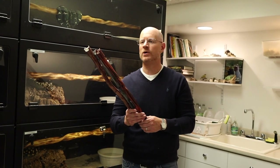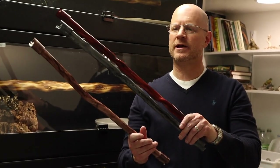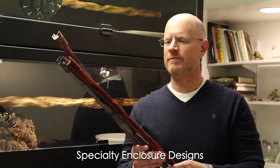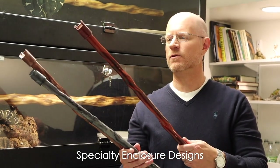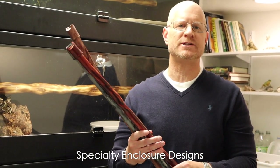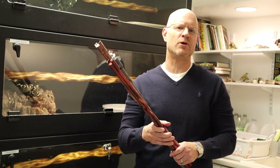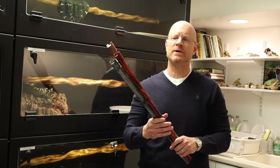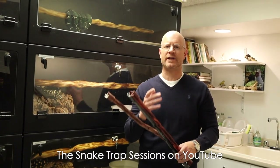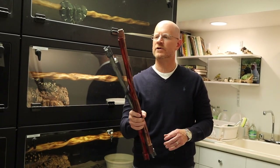Before we get into today's breeder spotlight, I quickly wanted to show you guys these perches that are going to be hitting the market in the next few weeks. My friend David Brahms at Specialty Enclosure Designs started making these perches with a wood grain tone finish — they have a nice texture, they're nice and rough. What I love about them is you can make any terrestrial cage into an arboreal cage by adding these perches. I'll be talking about them again in a future video.